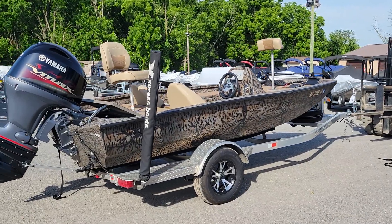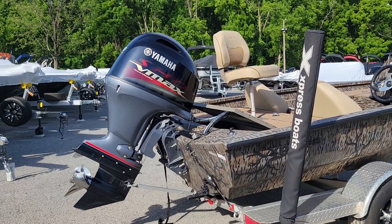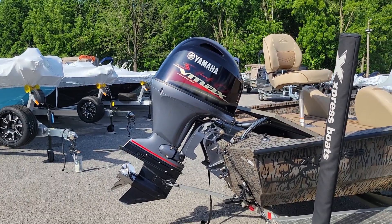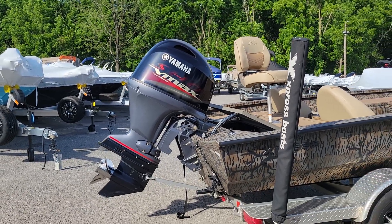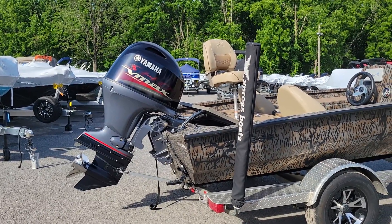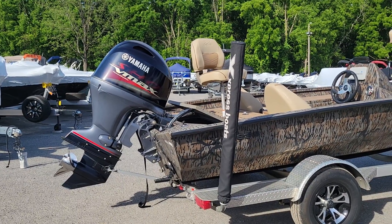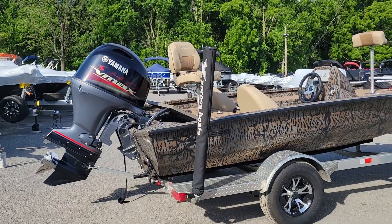Like all the Expresses, they're all welded together — nothing's riveted in, including the floor, which is welded in. It has a Yamaha 90 VMAX SHO with a stainless prop. With the 2022, everything will have warranty still remaining. In the ad on our website I'll have details of hours for the motor warranties and whatnot. I'm just going to go over the nuts and bolts of the boat here today on the video.